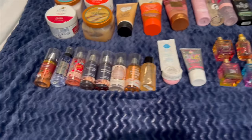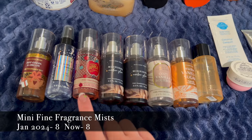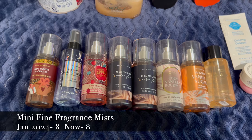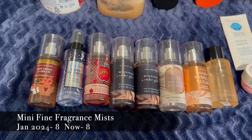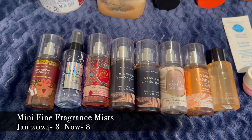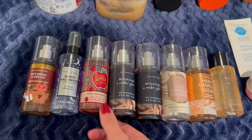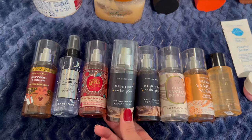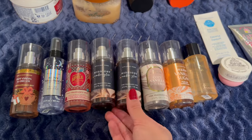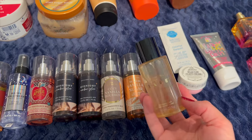I'm going to start at the bottom because it's easiest to reach. I have my mini fine fragrance mists — eight of them right now, about the same as January. I have Hot Cocoa and Cream, Happy Halloween Vampire Blood, Champagne Apple and Honey, two Midnight Amber Glows (one almost finished, one full), Cozy Vanilla Bourbon, Warm Vanilla Sugar, and Pink Bear.